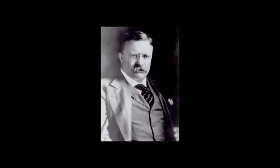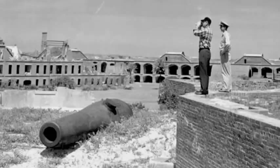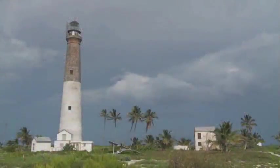Fort Jefferson, which is the main cultural resource at Dry Tortugas National Park, was constructed over a 30-year period beginning in 1846. While Theodore Roosevelt set aside the islands as a bird refuge in 1908, it wasn't until 1935 that the National Park Service began managing Fort Jefferson. In 1992, it was re-designated as Dry Tortugas National Park to reflect the area's natural as well as cultural features.